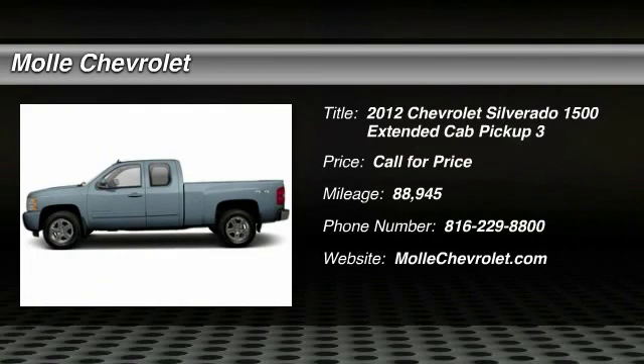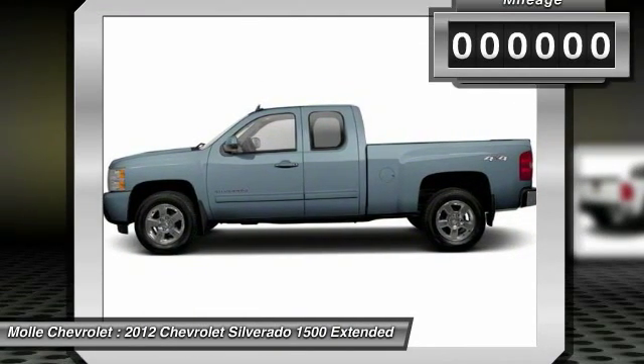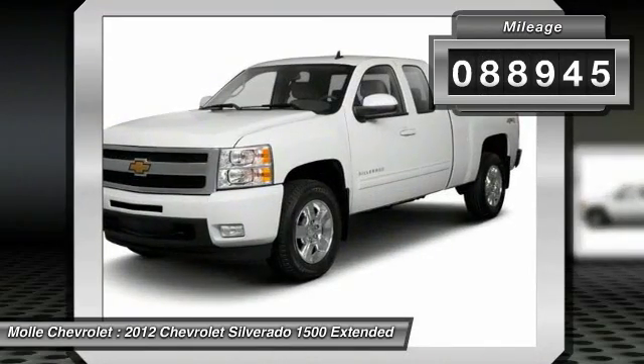The 2012 Silverado 1500. The Chevy Silverado 1500 has the lowest cost of ownership of any full-size pickup. This vehicle has less than 90,000 miles.